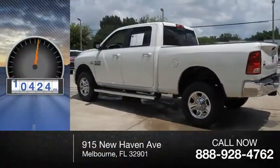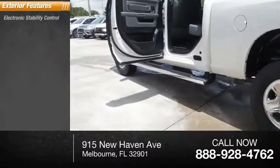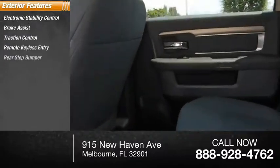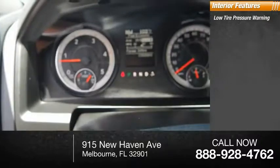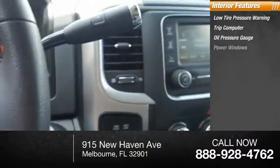This vehicle has less than 15,000 miles. Here are some of this vehicle's great options: electronic stability control, brake assist, traction control, remote keyless entry, rear step bumper, speed control, four-wheel disc brakes. Inside you'll find low tire pressure warning, trip computer, oil pressure gauge, power windows, and tachometer.